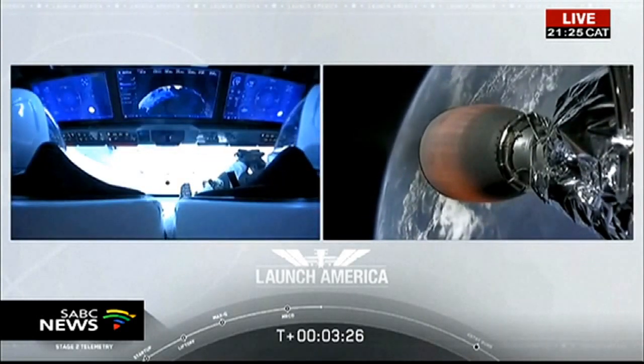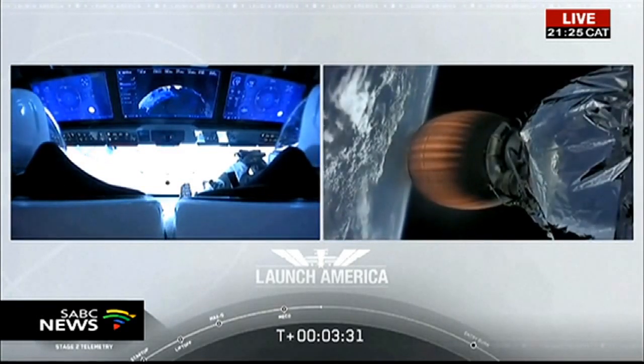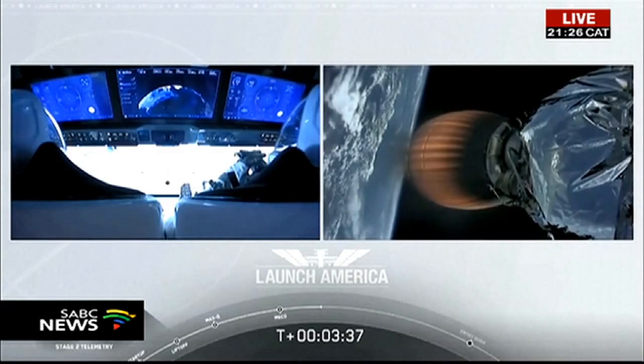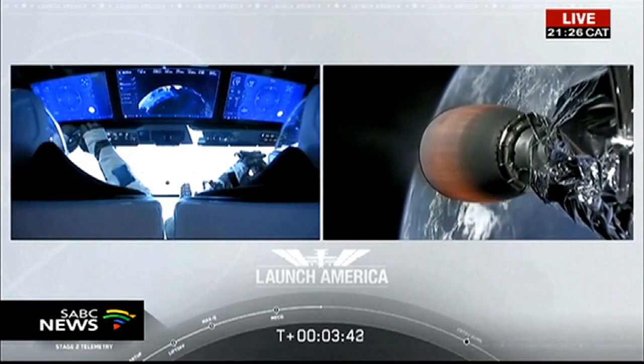You heard the callout to 2 Alpha, so they're now in the longest abort zone, which carries them all the way from about North Carolina up the eastern seaboard, almost to Canada. Things are looking good, though — getting good callouts and nominal propulsion on that second stage. Bob and Doug continuing to make their way into orbit.